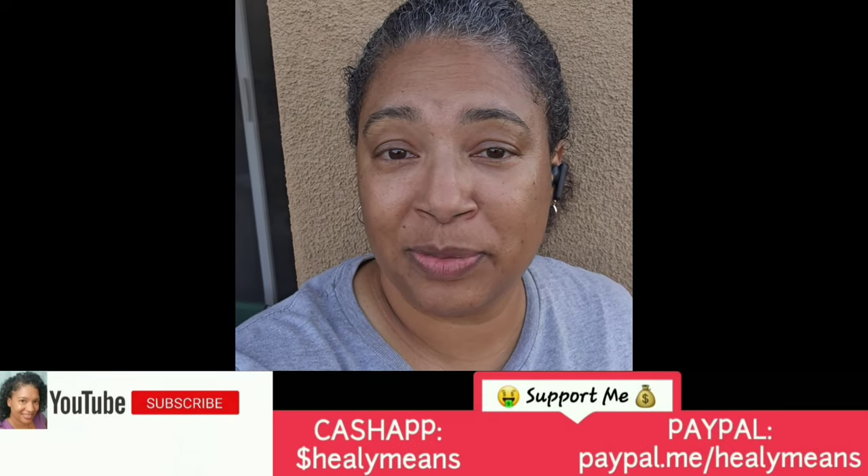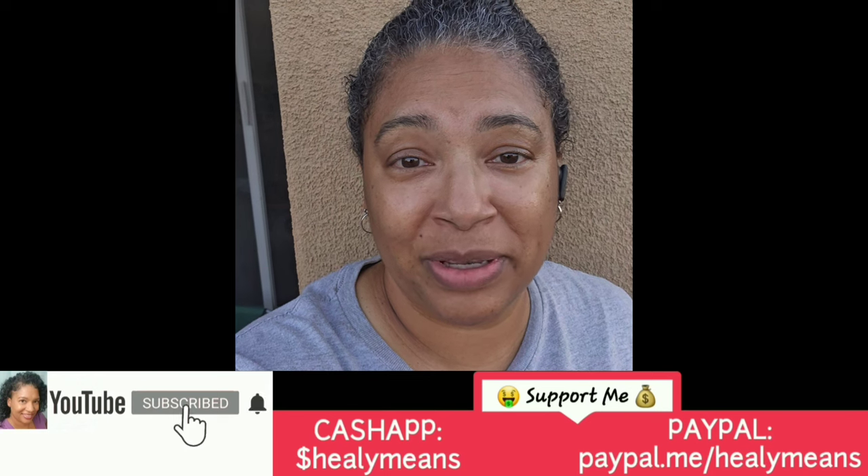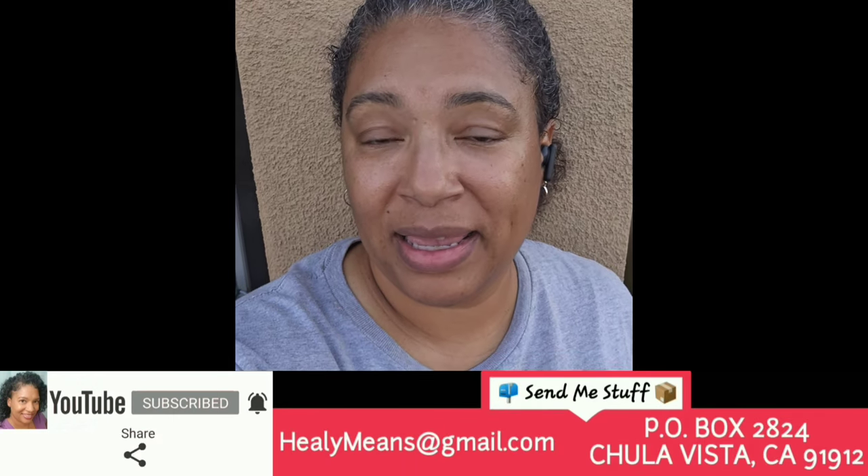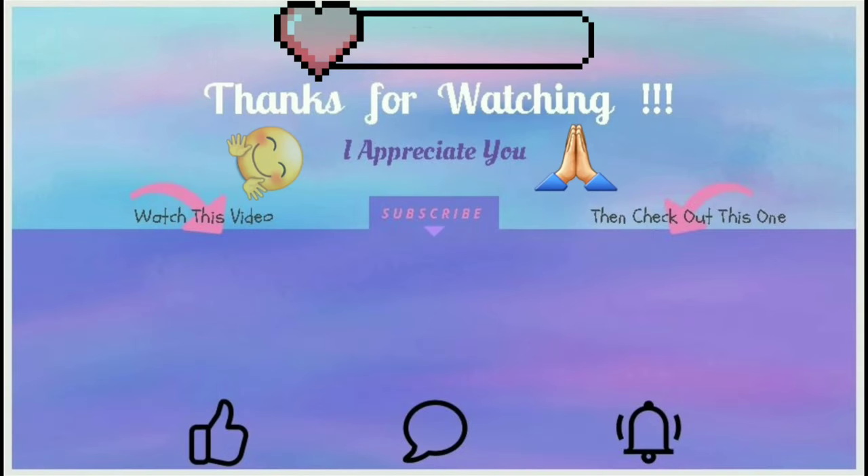Ladies and gentlemen, that's all I have for this video. Please remember to subscribe to my channel, click that notifications bell, like, comment, and share with everyone you know. And until next time, be safe, be well, and be blessed.